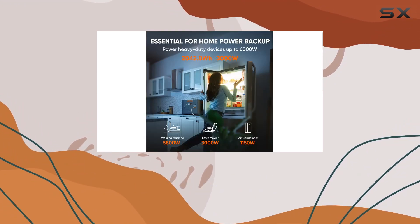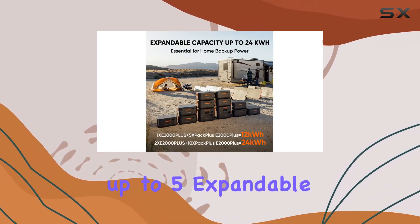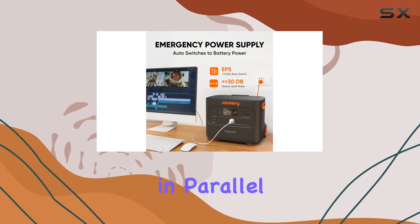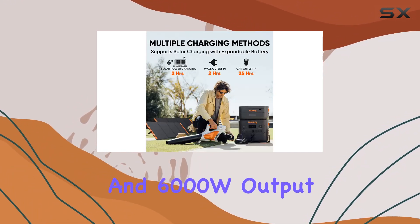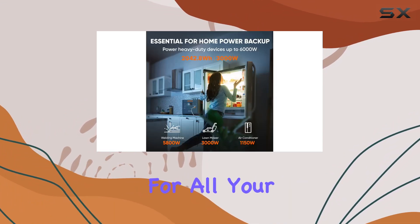But the versatility doesn't stop there. The Explorer 2000 Plus supports up to 5 expandable battery packs, taking the power from 2 kWh to a whopping 12 kWh. Connect two units in parallel, and you're looking at a jaw-dropping 24 kWh capacity, 240V voltage, and 6000W output. It's a true all-in-one solution for all your power needs.